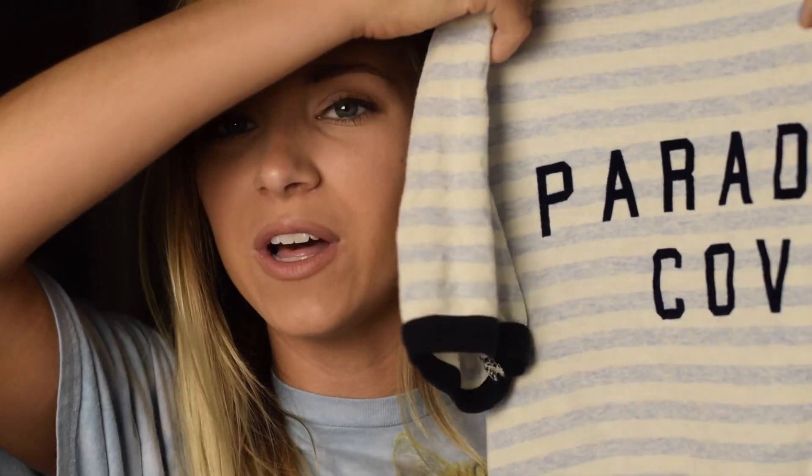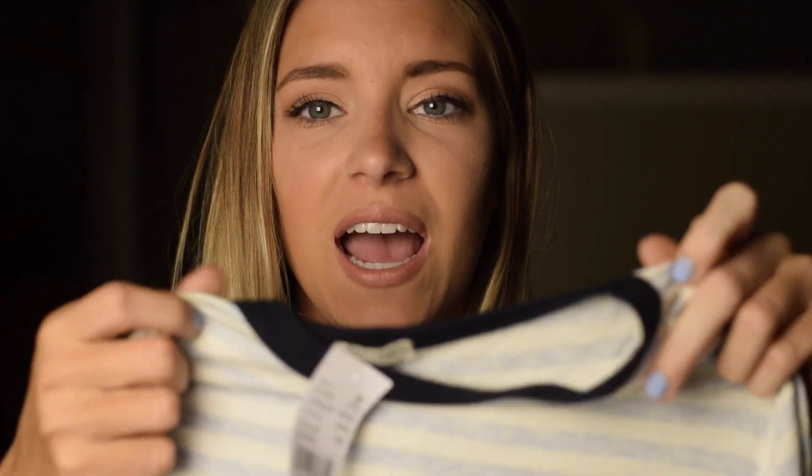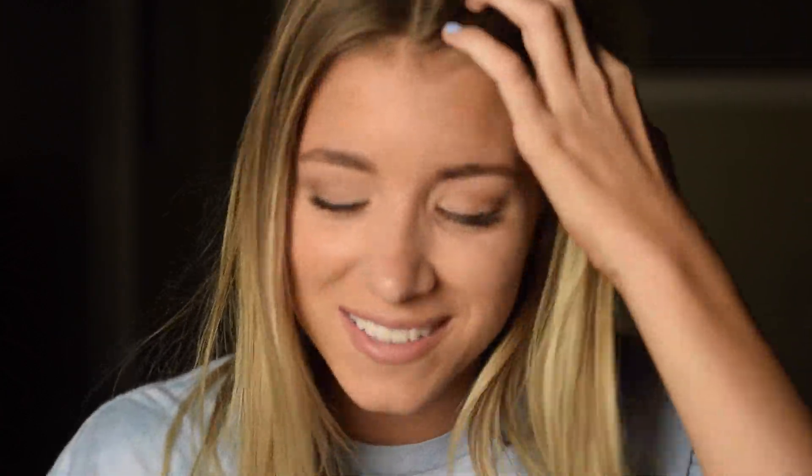The next thing is this shirt from Brandy Melville. It just says Paradise Cove on it and it's really pretty — it has navy, light blue, and white. I just love these colors. I mean, my nails are even this blue. I picked up this shirt because I thought it was really cute, it's flattering on everyone, and it is just so soft.